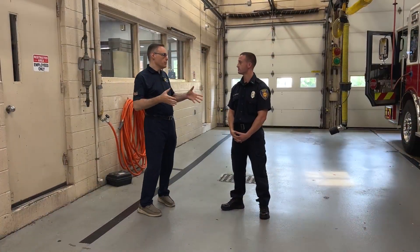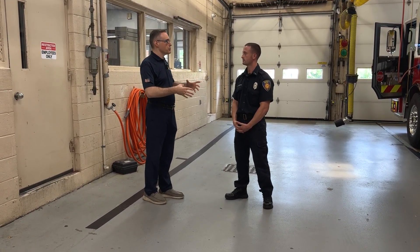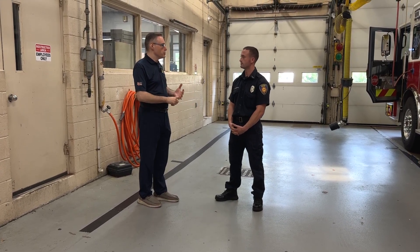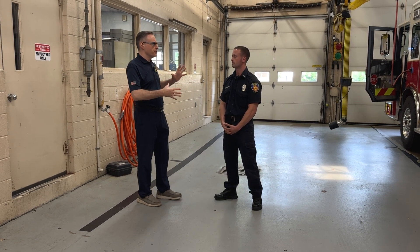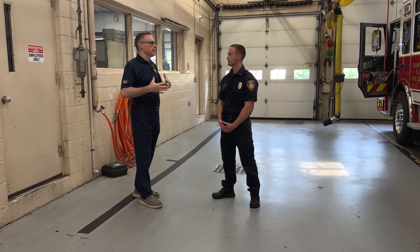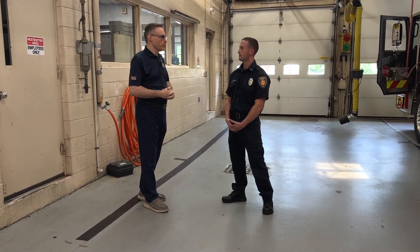Lieutenant, there are so many different emergencies that could arise. Let's touch on first natural disasters — flooding. Cranford has had issues in past years with flooding, and we also have hurricanes and wind damage. Let's start with flooding. If there is an alert that goes out that flooding is imminent for my neighborhood or my street, what are some of the first things that you would recommend that the homeowner does?